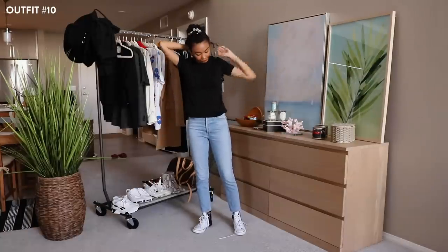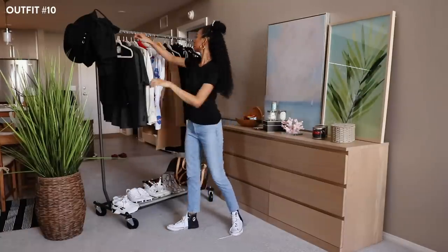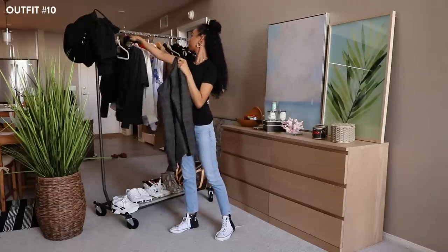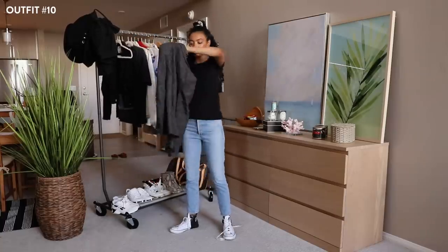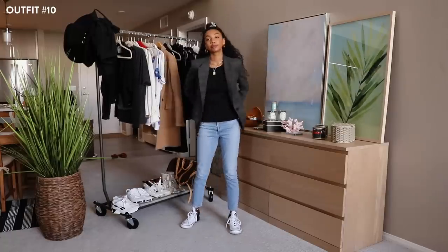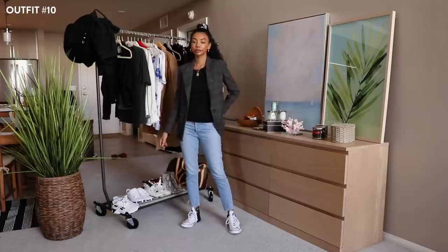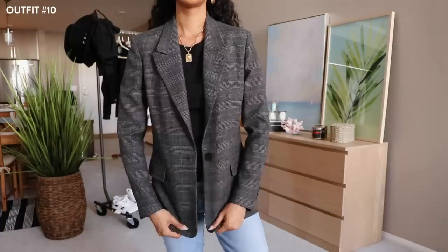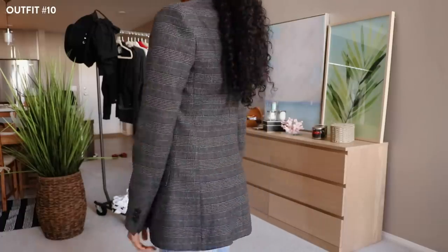Blazers are great to wear casually because they dress up a casual outfit. I'm wearing a basic black crew neck from Uniqlo. I talked about this blazer in my fall essentials video — I bought my first power suit and I love that you can wear each piece individually, like how I'm doing right now. It looks really simple but still elevated. I would probably wear this to a casual lunch meeting or something.